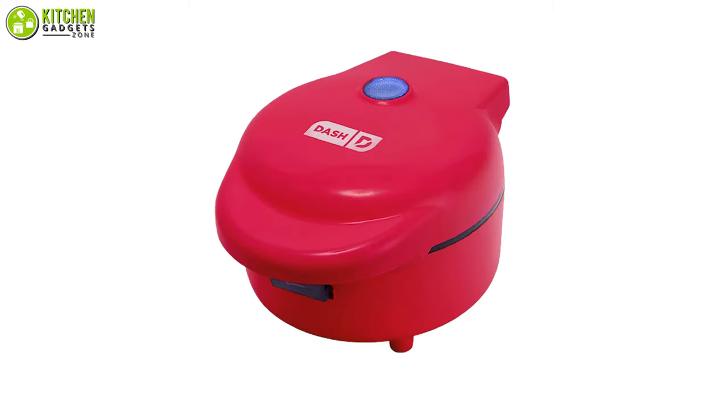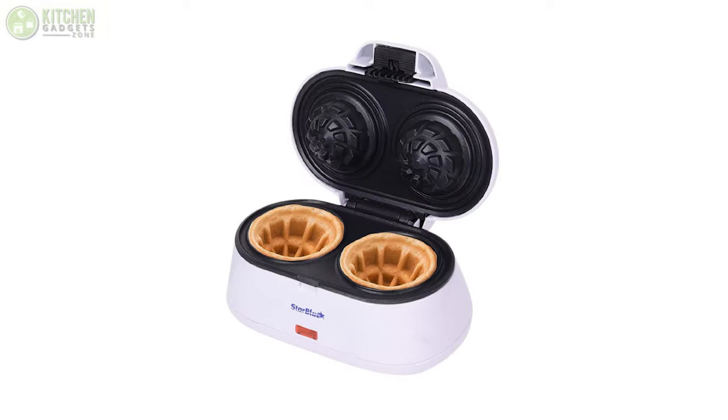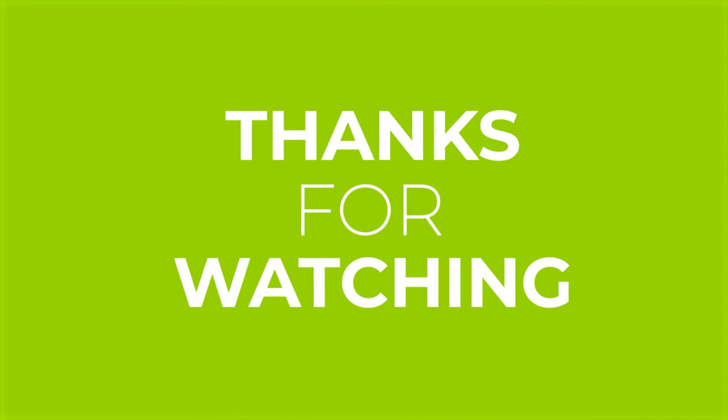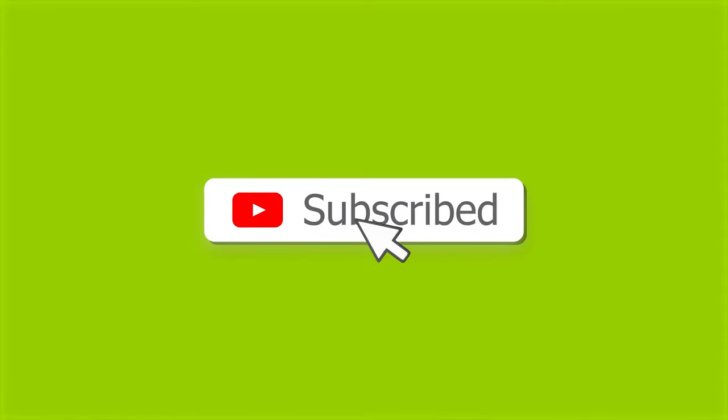So that's all for our video about the five best waffle bowl makers that you may want to look into right away. If you enjoyed our video and found it to be helpful, please do like, comment, and share this. Subscribe to our channel for more videos like this.